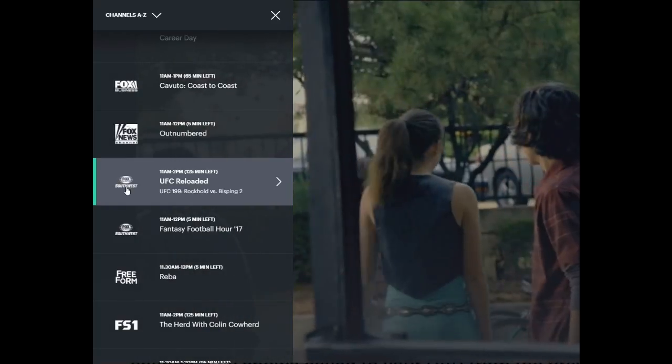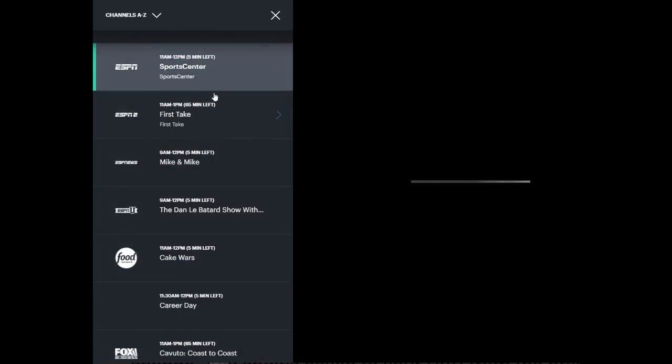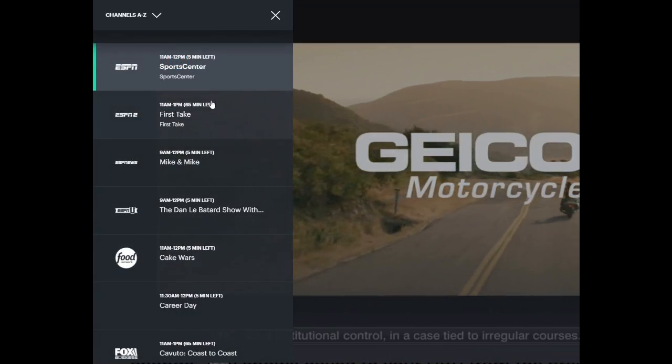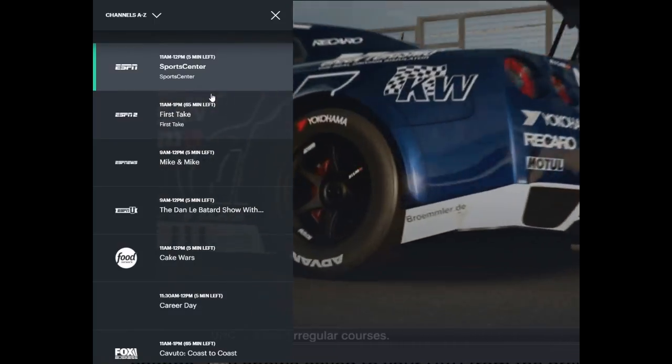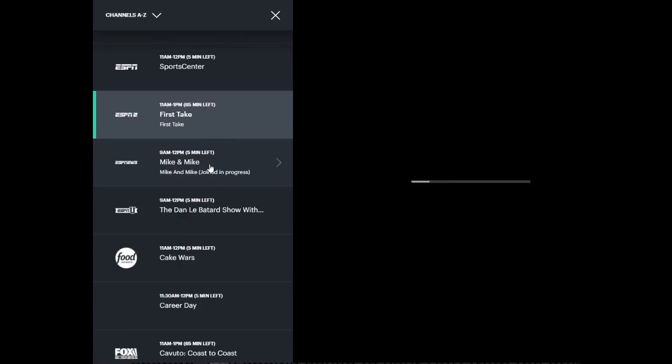Yesterday Hulu announced a brand new grid guide for their live TV streaming service. This allows you to easily see what's coming up quickly. A lot of subscribers of Hulu live TV have been demanding more of a traditional grid guide, and they've finally done it.